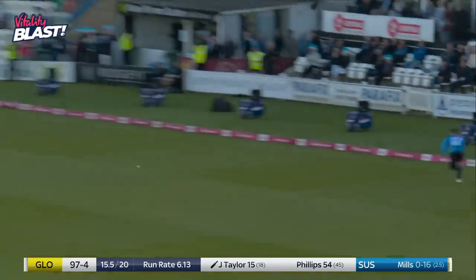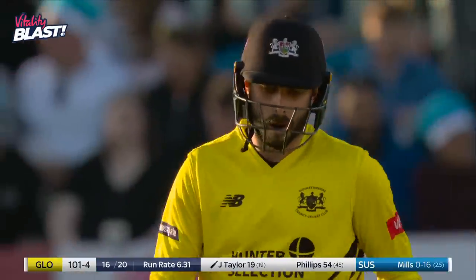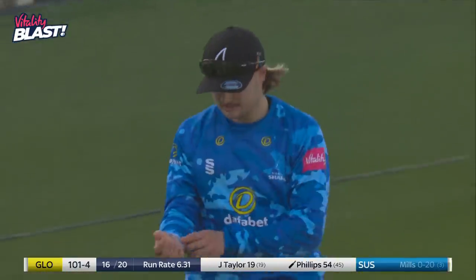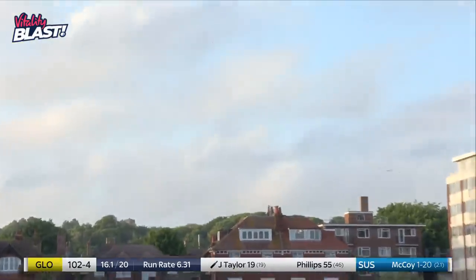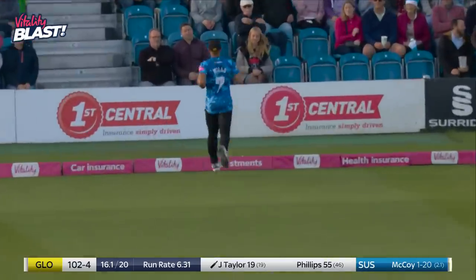Does he get this in the gap? I think he does — just. Pace on and punish through the leg side. So a boundary to finish the over — 101 for four, cementing their place in the top four. Taylor gets a little bit of a top edge, it will be safe and will run away just for a boundary.